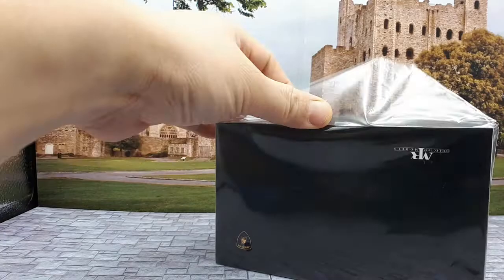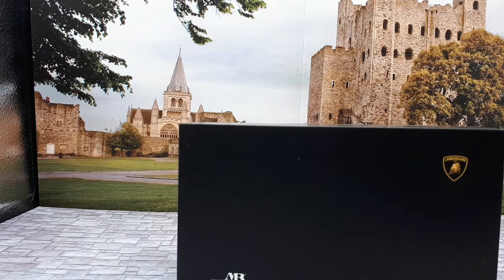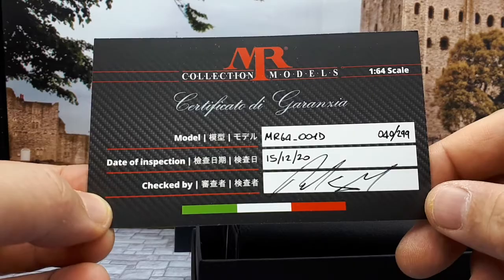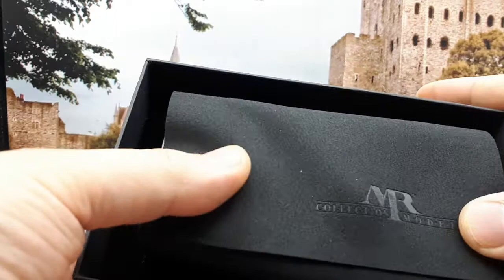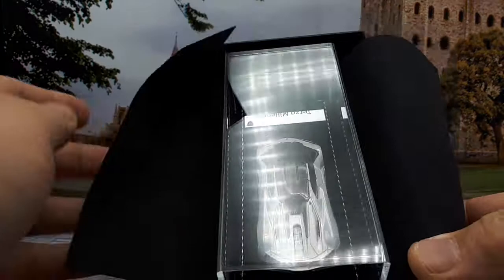It might be due to the fact that this model was kind of pricey. This model is made by Mr. Collection Models — I look up these Italian things on Google Translate. What we have is a limited edition card here, a certificate, and we're number 40 of 299, so that's cool. The company seems to be in Italy. There's a piece of — wow — really nice fake suede or something, with their stamped logo in there.